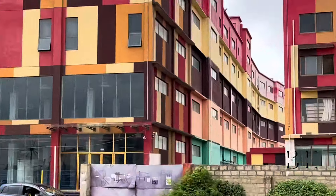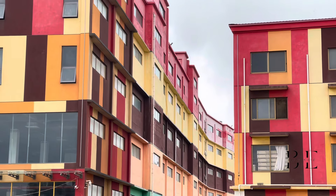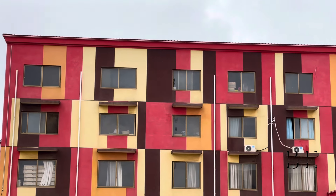The mall is estimated to cost around $250 million and is expected to rank among the top 10 largest malls in Africa once it is completed.